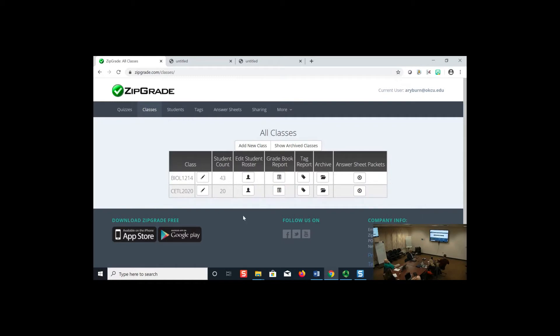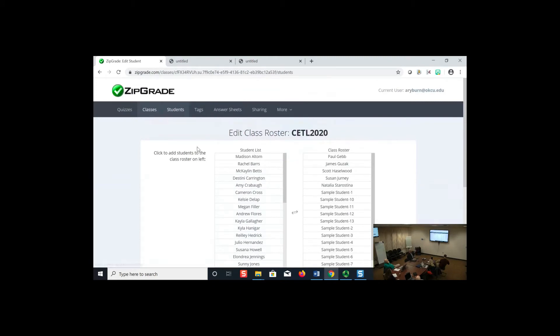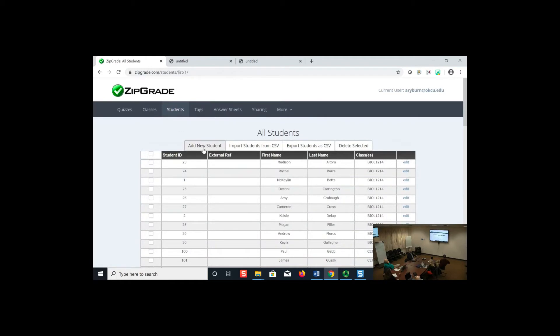If you need to add a student who wasn't in the original roster, you can edit the roster or add them to the student list. If the student is brand new and not in any of your student lists, you need to add them there first. Students can also be in more than one class — it would show both classes they belong to when you look them up.